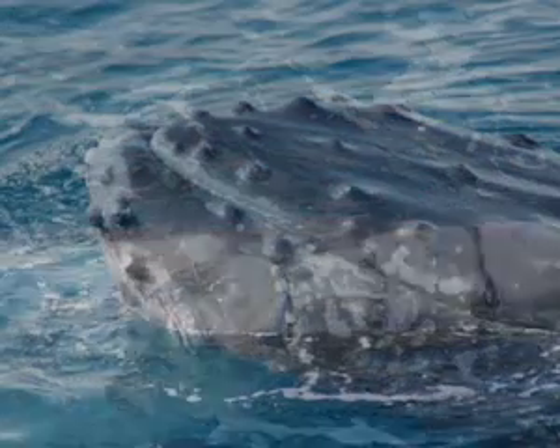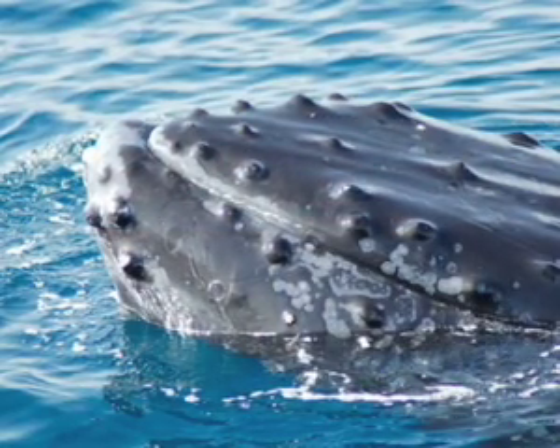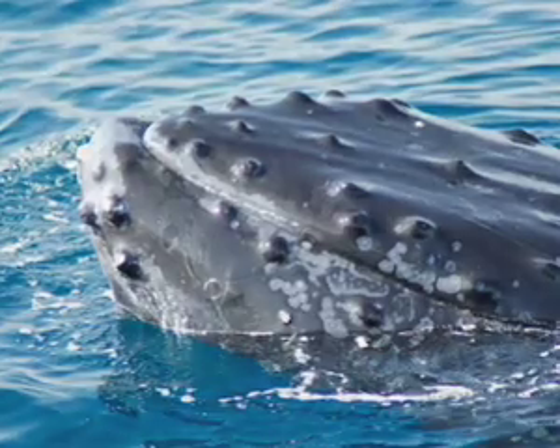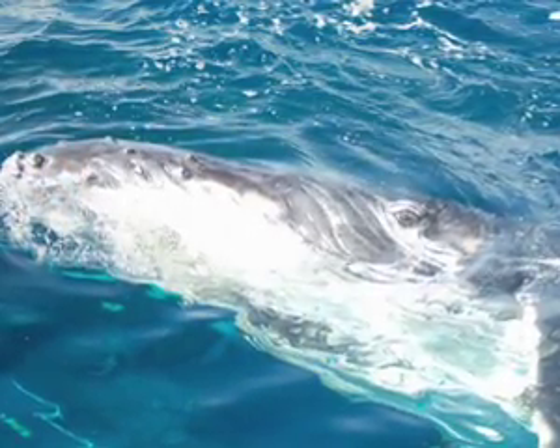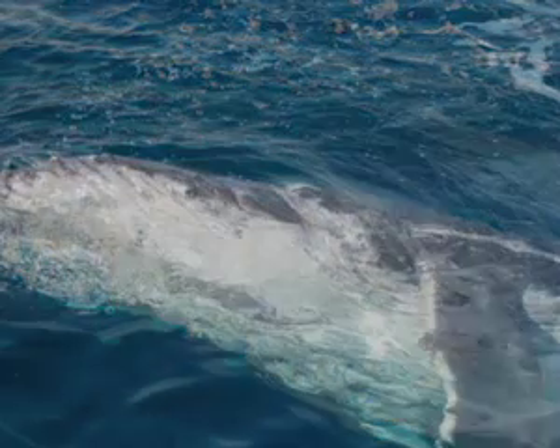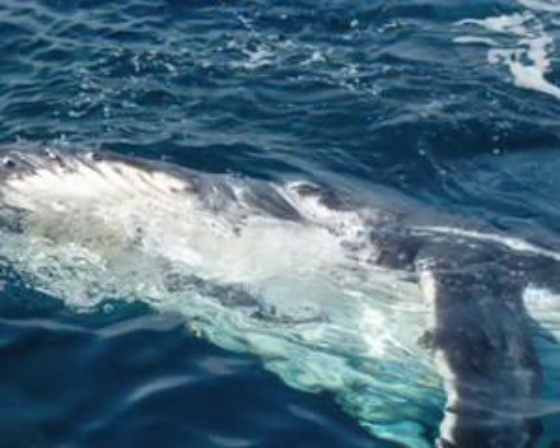How does it feel when we have encounters like the last couple of days? Every single encounter is great because you can go out there and see nothing, so you just be thankful for what you see. Anything is a bonus really when you get out in the ocean with wild animals. It makes me feel great, and to see other people enjoy it as much as I do is just a bonus.